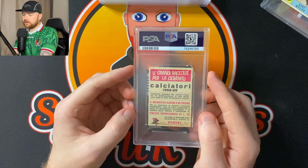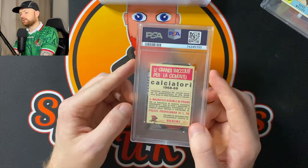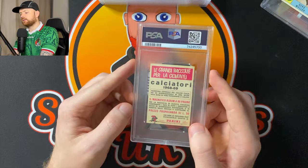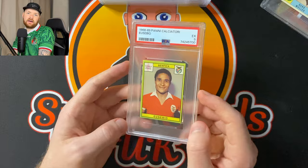Calciatore 1968-69 — this actually might be the... Eusebio. Let's have a look. It is. And it's an excellent five, which is not bad. A PSA 5 for a 1968-69 is not bad. I don't think this is probably one that I'm going to sell.